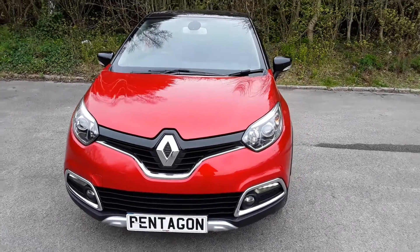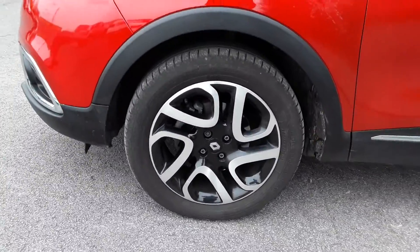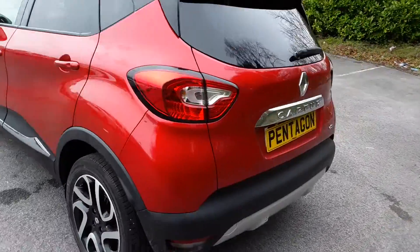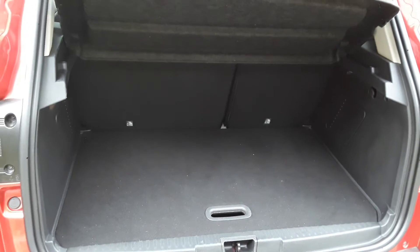Welcome to Pentagon Lincoln at Tritton Road. Here we have a Renault Captur. It does come with daytime running lights and Xenon headlamps. We've got alloy wheels, privacy glass, rear parking sensors, a reversing camera, and there is a good sized boot.